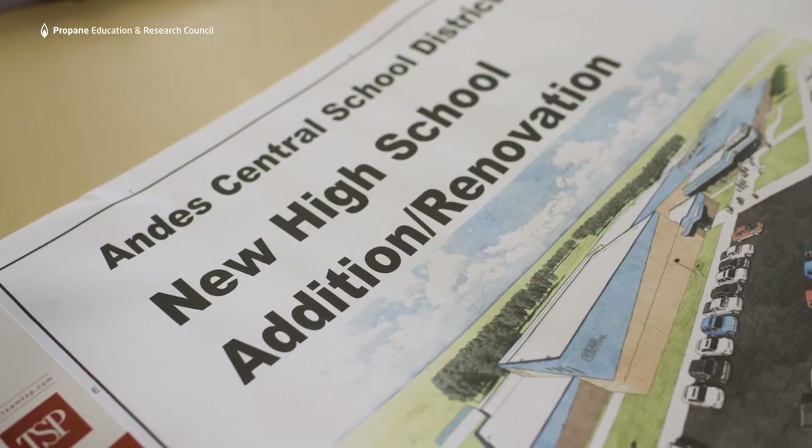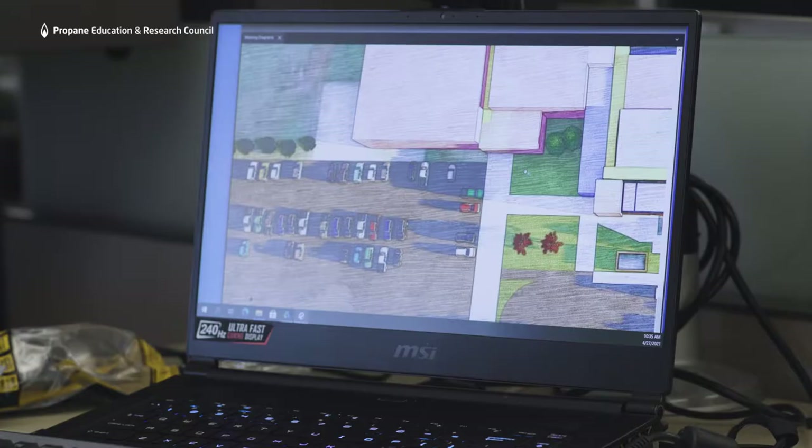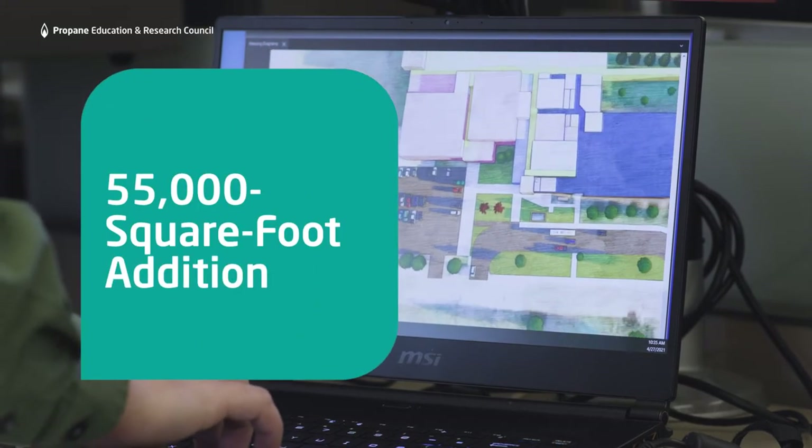Their high school facility was aging. One of their major goals was to provide something that their students were excited to go to, but also consolidate things to a single campus. We came in to renovate their elementary school and design the new addition that would become their high school.